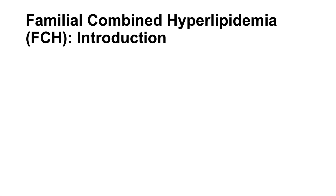Hey everyone, this lesson is on the relatively common condition known as familial combined hyperlipidemia. In this lesson we're going to talk about what this condition is, the pathophysiology, signs and symptoms, how we can diagnose it, and how we can treat it.